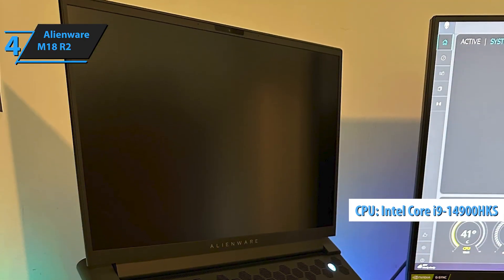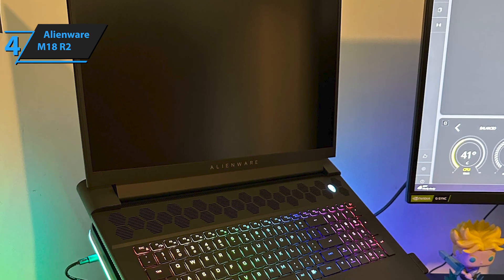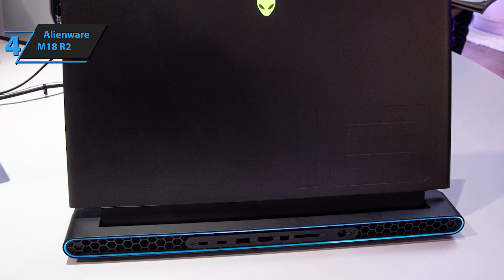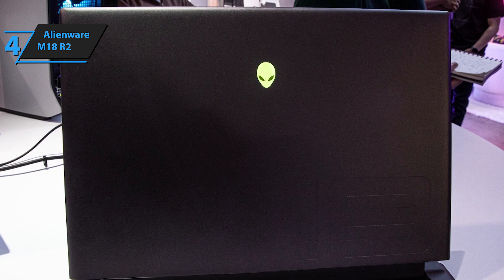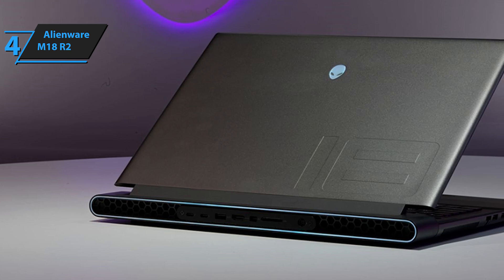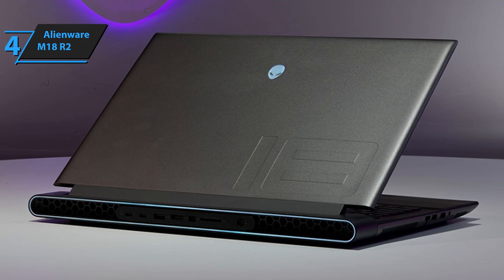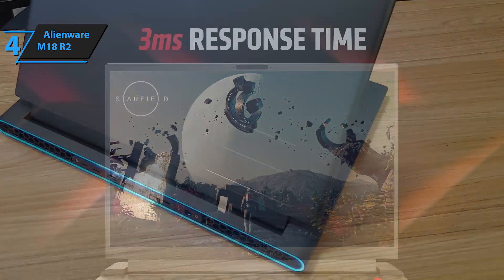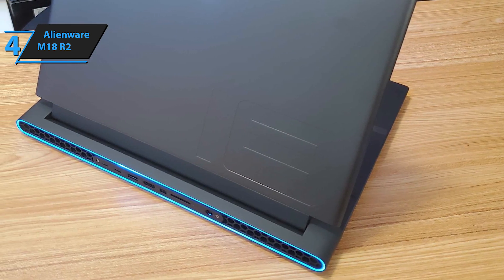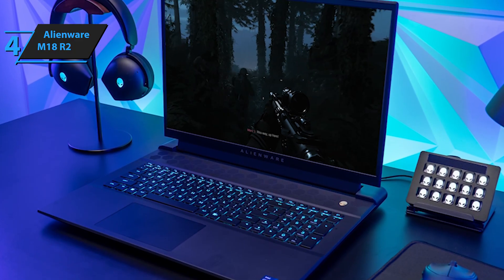Powering this beast is the Intel Core i9-14900HKS processor, one of the market's most robust options, offering versatility for both work and play. The Alienware M18R2 excels whether you're coding or gaming, maintaining cool temperatures and smooth performance under heavy loads. Unlike smaller 14- and 15-inch models, the 18-inch screen allows for more extravagant specs — imagine an Intel Core i9 processor paired with an NVIDIA GeForce RTX 4090 GPU with 16GB of GDDR6 VRAM, all packed into a sleek design. Despite these powerful components, the M18R2 stays cool thanks to Alienware's proprietary cooling system.